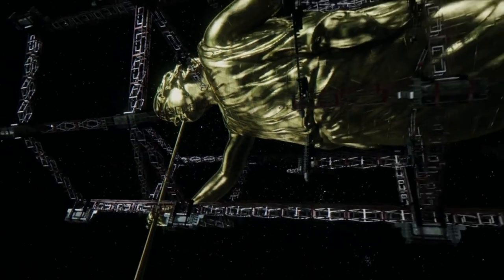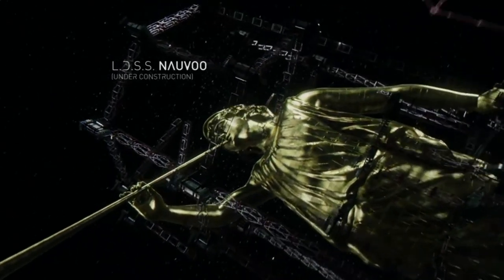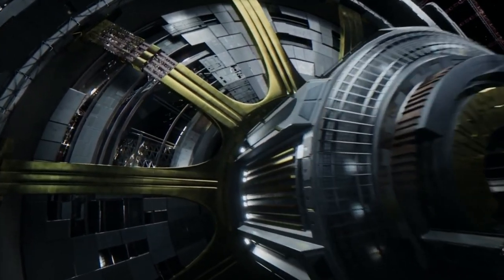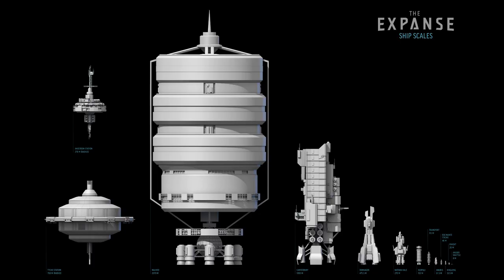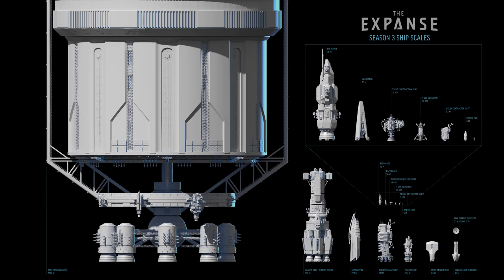Hi, VR designer Chris here. Today I want to talk about the early development of the Nauvoo, also known as the Behemoth, also known as Medina Station. The LDSS Nauvoo is a generational ship constructed at Tycho Station, cylindrical in shape. It measures in at over two kilometers long and half a kilometer wide. Four Donager class battleships will fit in her belly and not even touch the walls. This ship is massive — so how did The Expanse TV show design this huge ship?